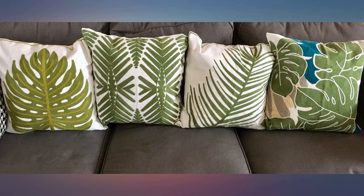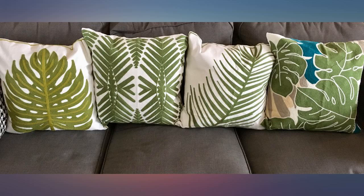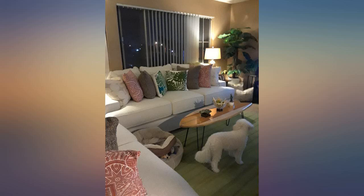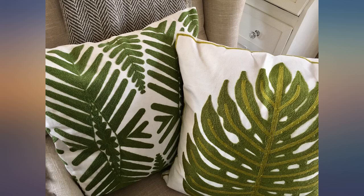I am amazed at the high-end look of these pillow covers. Each pillow cover is very well made; the fabric is substantial and the embroidery is impeccable. I love the variation of green shades as well. Quite literally one of my favorite purchases on Amazon for sure.